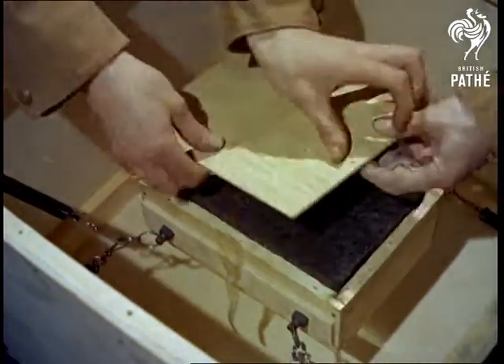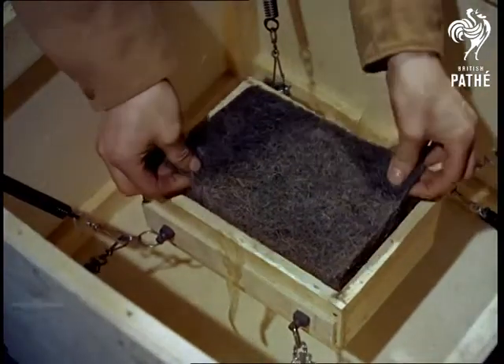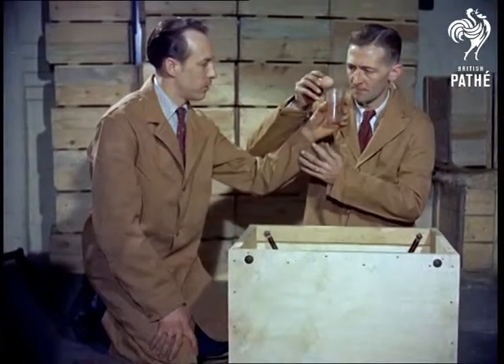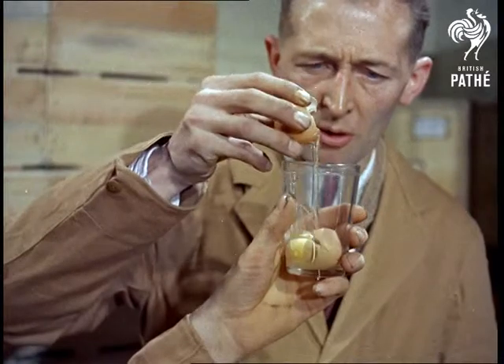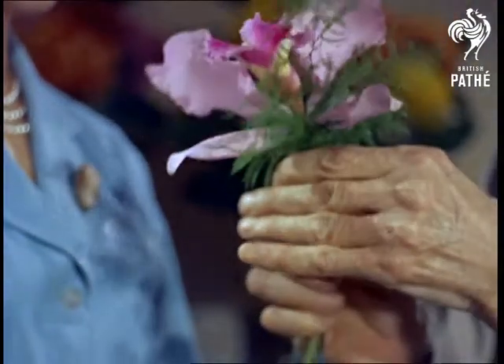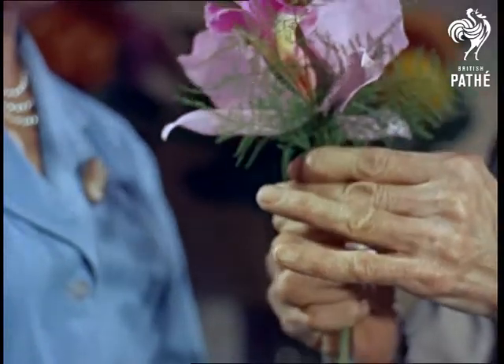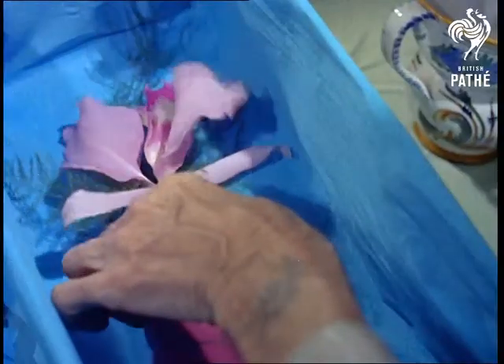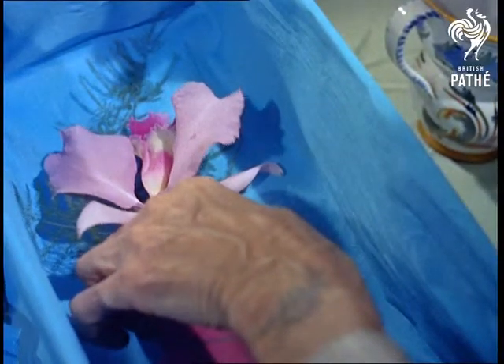Just one of the many tests carried out at a Bermondsey factory where they pack anything, and we mean anything. Skilled hands alone are not enough in the packing of delicate things. Extra precautions like humidity and temperature control and special flooring to prevent accumulation of dust, one of the worst causes of corrosion, are also taken.